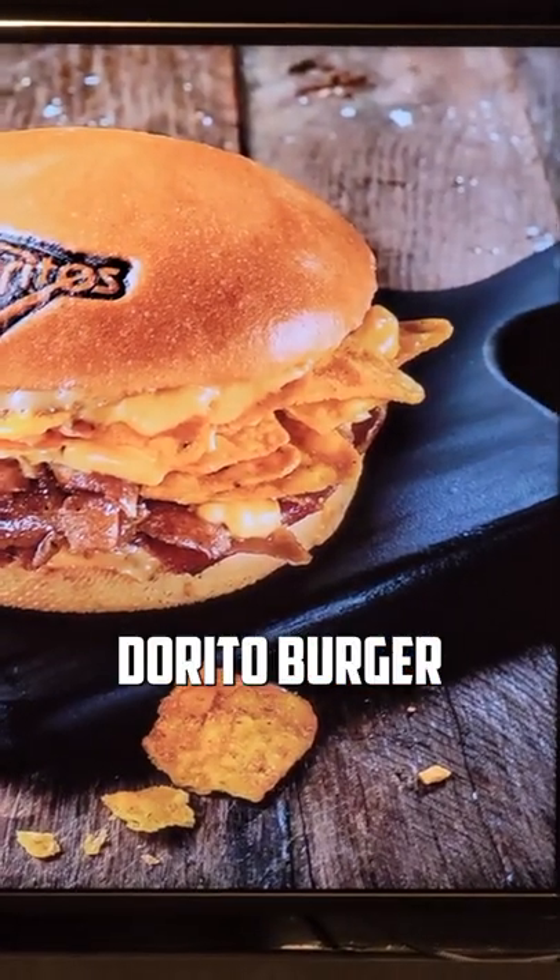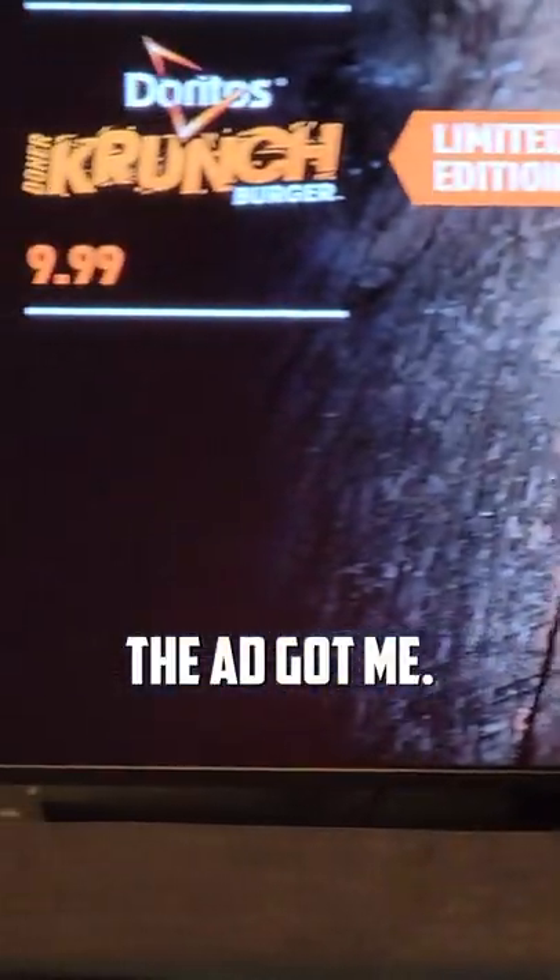I'm at the mall and I see this $10 Dorito Burger looking thing. The ad got me, I had to try it out.